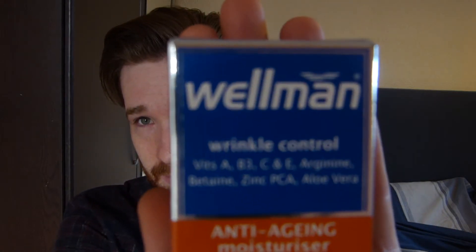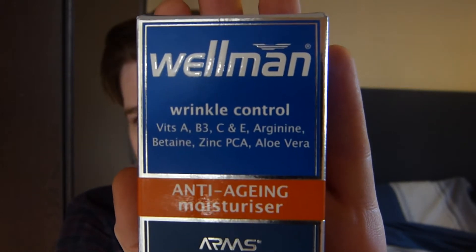The first product I have here is the Wellman Wrinkle Control Anti-Aging Moisturiser. Now the packaging is blue and silver, colour coded for the different uses of the skincare, but the anti-aging moisturiser is orange. It's got vitamins A, B3, C and E. It has arginine, betaine, zinc and aloe vera. Aloe vera is obviously one product that we know is good for sensitive skin. I use a lot of products with aloe vera because I know it soothes my skin and calms any redness that I get.